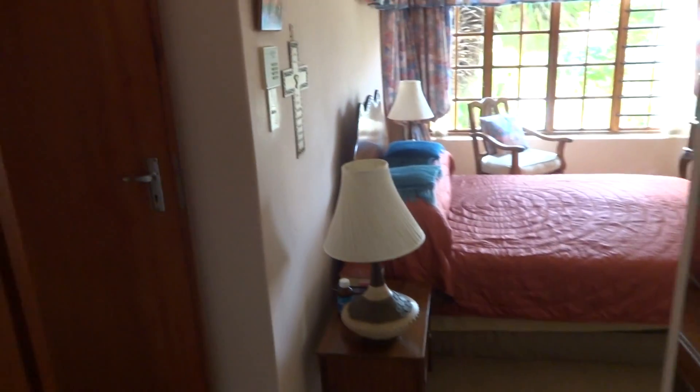This very cozy and well-priced house in the Ewels is now up for sale.